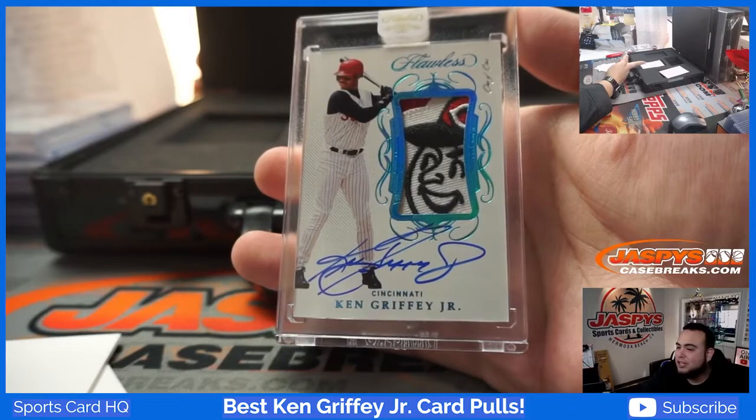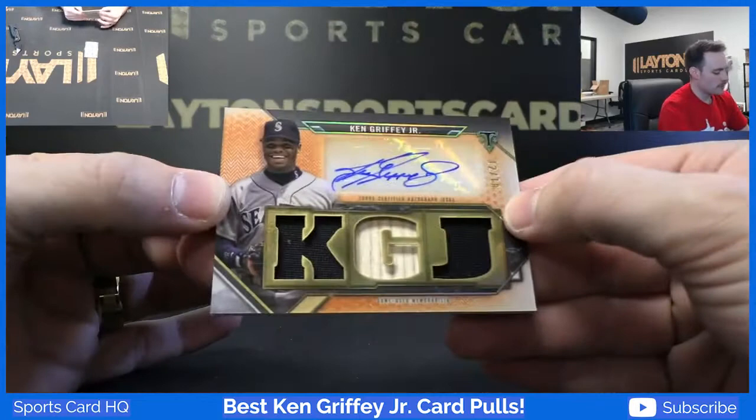Should be going to TJ. That's a big day — triple relic auto Ken Griffey Jr. 12 of 18.